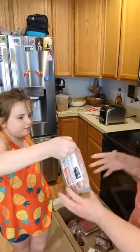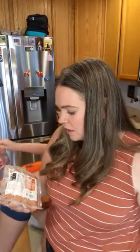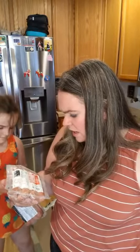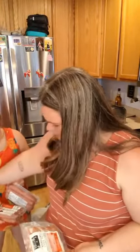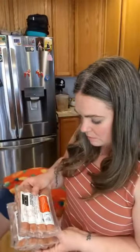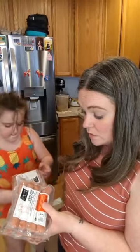We got several packages of uncured hot dogs. I thought these were beef hot dogs but they say they're pork too, so I'll have to check. Either way, they're a product of the US with no nitrates or anything added. I got a five-pack of them.